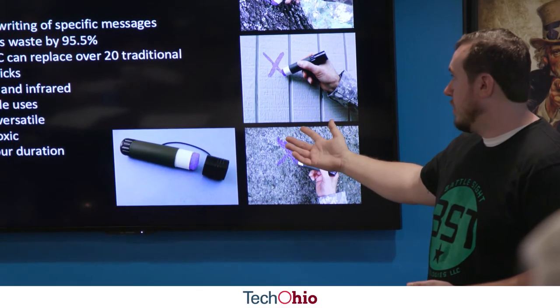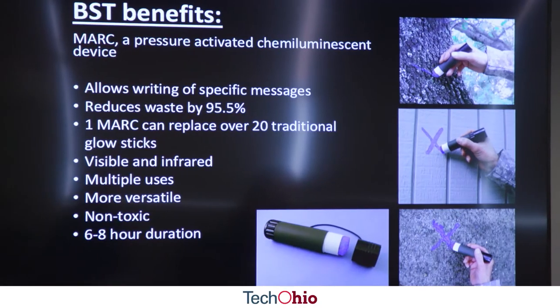You have the ability to write specific messages and mark specific hazards in a way that enables communication on the battlefield that doesn't currently exist.